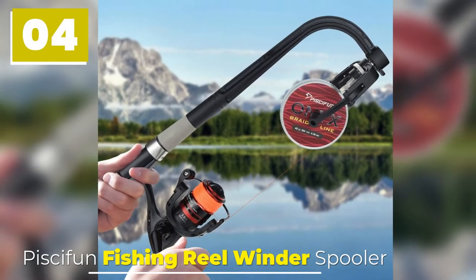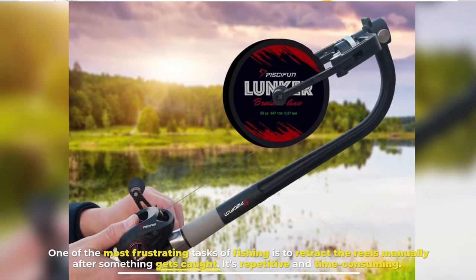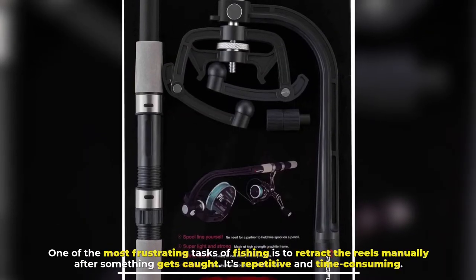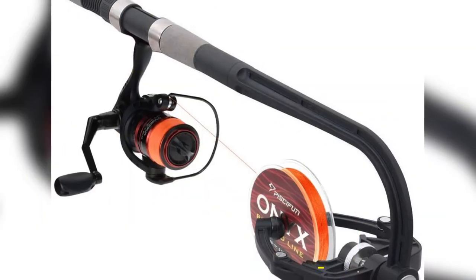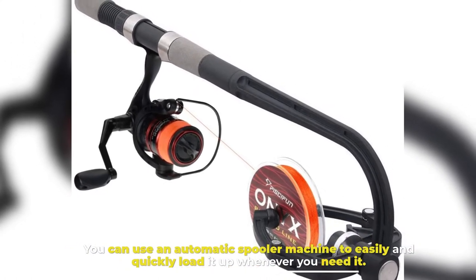Number 4: Pissifon Fishing Reel Wonderspooler. One of the most frustrating tasks of fishing is to retract the reels manually after something gets caught. It's repetitive and time-consuming. You can use an automatic spooler machine to easily and quickly load it up whenever you need it.